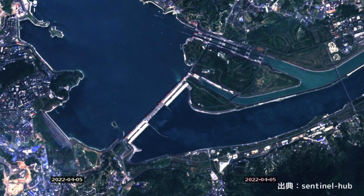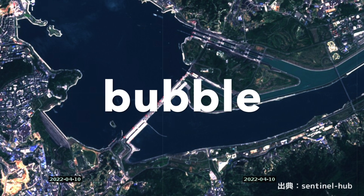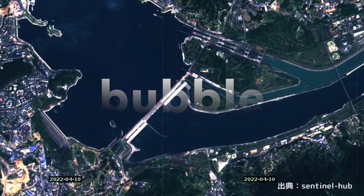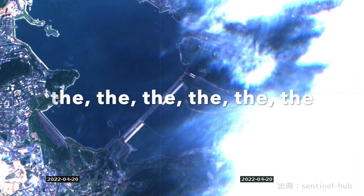Checking the satellite image of Sentinel — currently, the live camera is not open to the public, so only satellite images can directly check the site. On April 5, bubbles can be seen at the central discharge gate, discharged in parallel with the power generation facility gate. On April 10, bubbles from the central discharge gate are faintly gone — it is only the power generation gate. On April 20, it is difficult to distinguish because of clouds, but you cannot see bubbles at the central discharge facility.